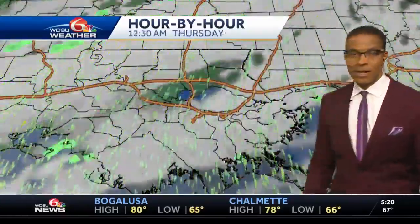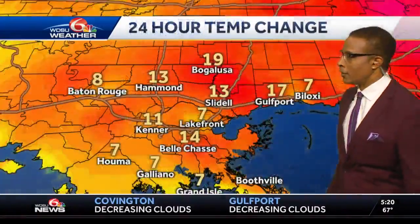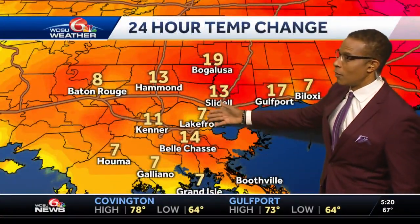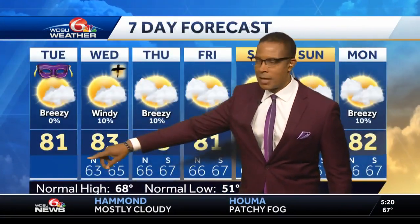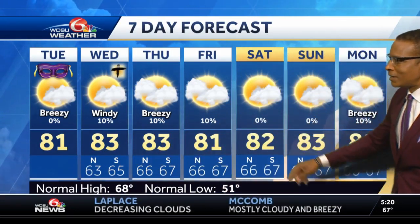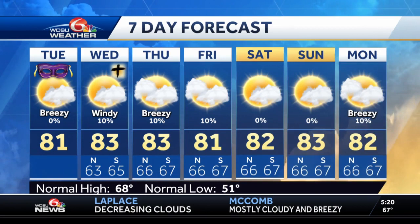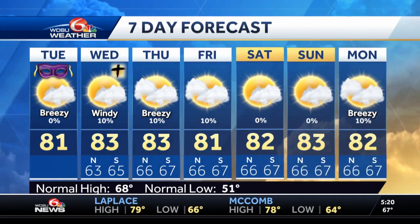Wednesday is looking like a great day with some partly cloudy skies, and Thursday is looking great as well. Friday through the weekend, conditions are pretty nice. Temperatures outside are anywhere from 7 to 19 degrees higher than they were at this time yesterday. This afternoon will be in the upper 70s to low 80s, with similar numbers for Wednesday, Thursday, Friday, and Saturday. Keep in mind that the normal high this time of year, Deja, is 68 degrees — we are coming in hot, David.